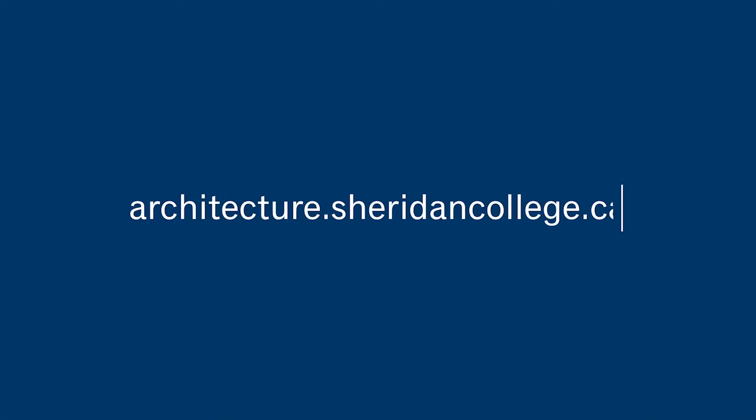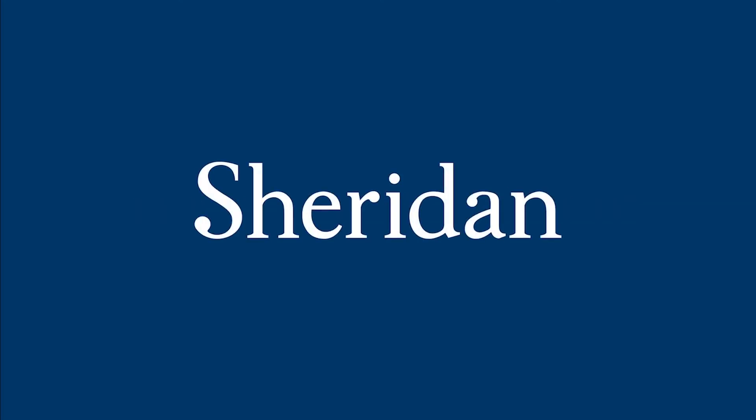Check us out at architecture.sheridancollege.ca. Sheridan School of Architectural Technology — there's nothing else like it.